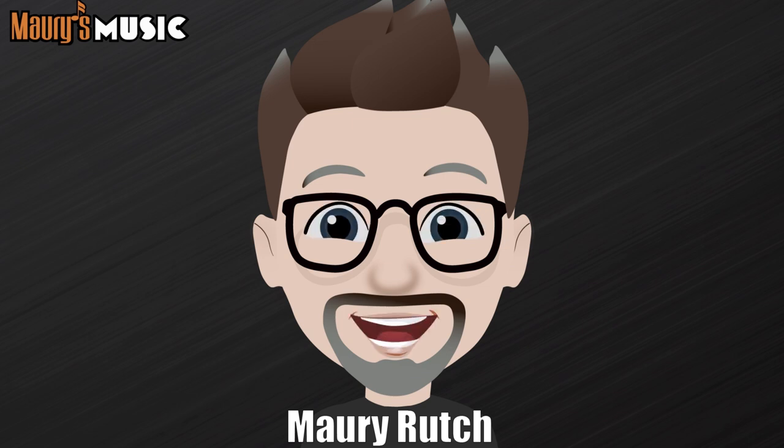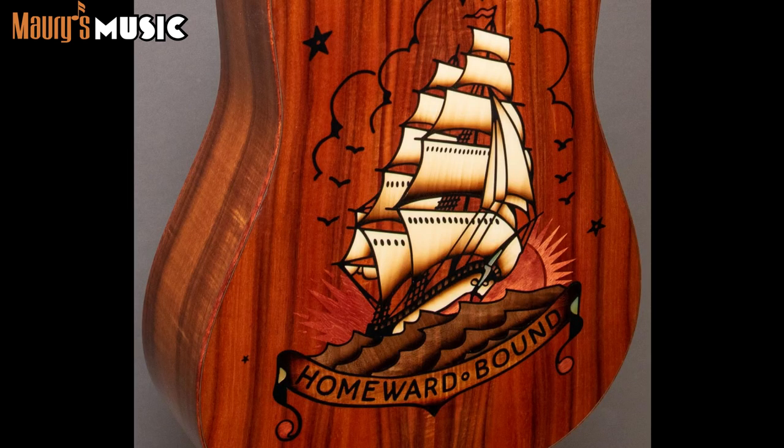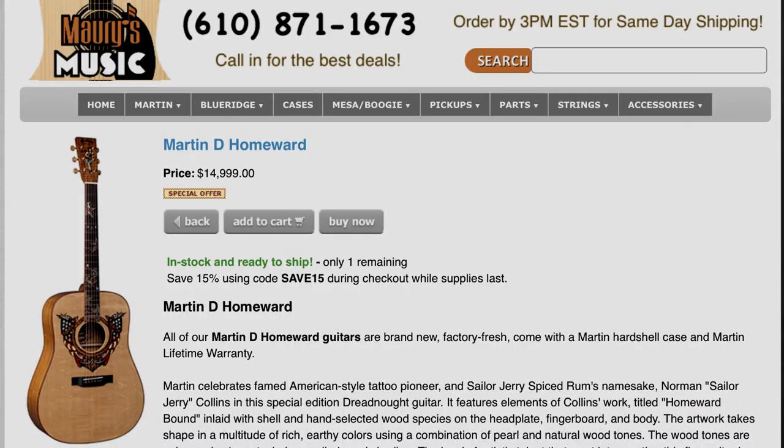This episode is brought to you by the Martin D. Homeward. The D. Homeward celebrates famed American style tattoo pioneer Norman Sailor Jerry Collins. It features flamed koa back and sides and amazing artwork made possible by a technique called sand shading. It's a gorgeous collector's piece and truly a sight to behold. For more information on the Martin D. Homeward, please visit maurysmusic.com or contact us today.